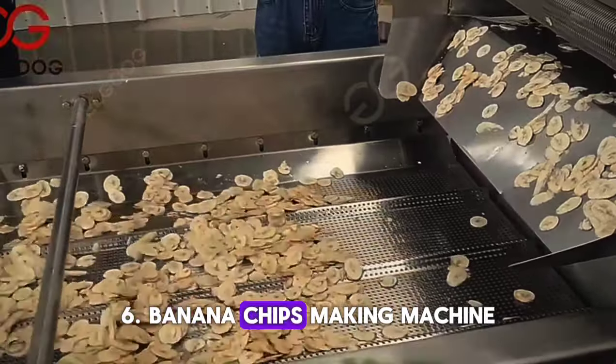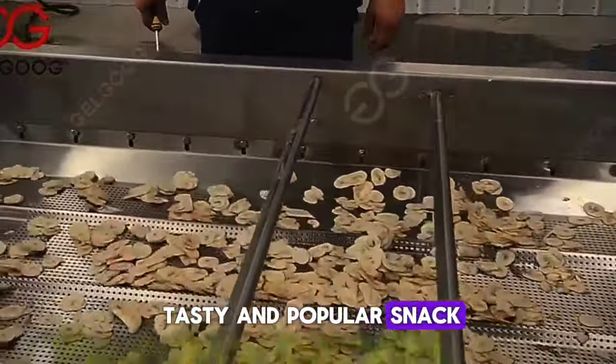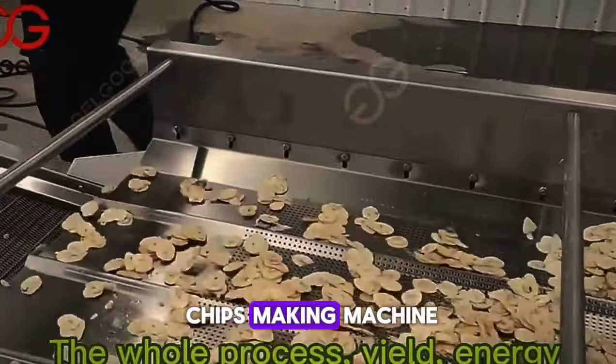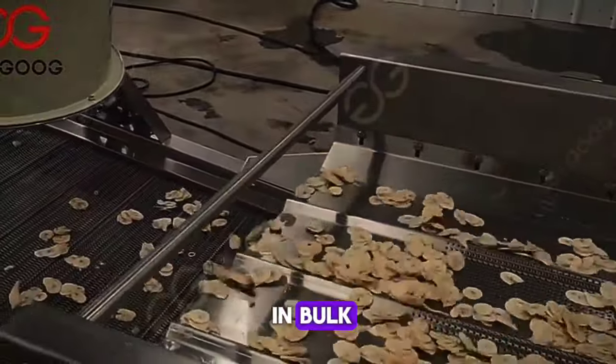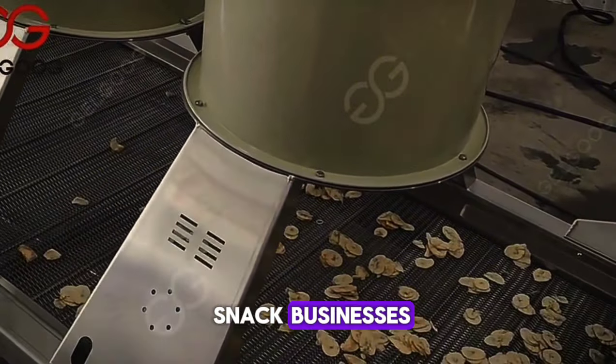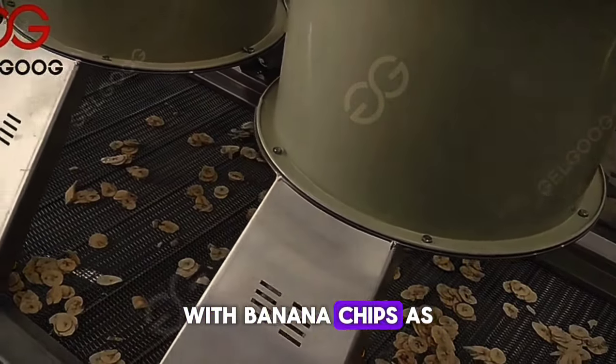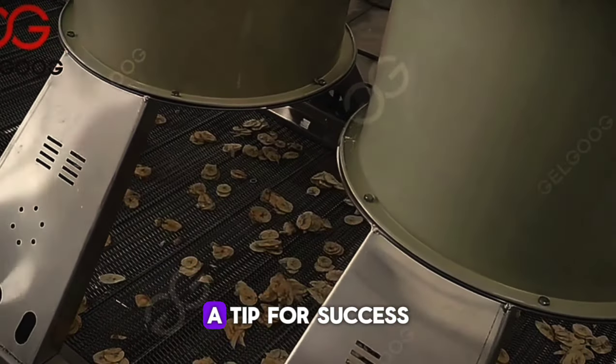Number 6: Banana Chips Making Machine. Banana chips are a tasty and popular snack, and with the Banana Chips Making Machine, you can produce them in bulk. This machine costs $1,400 and is perfect for snack businesses. Consider starting a healthy snack brand with banana chips as your flagship product.